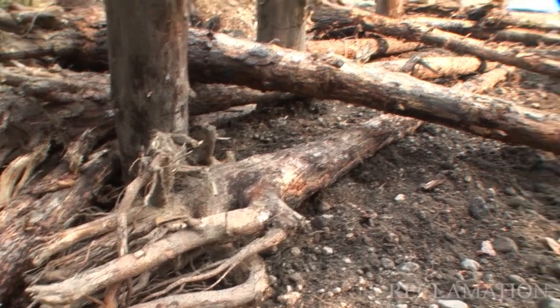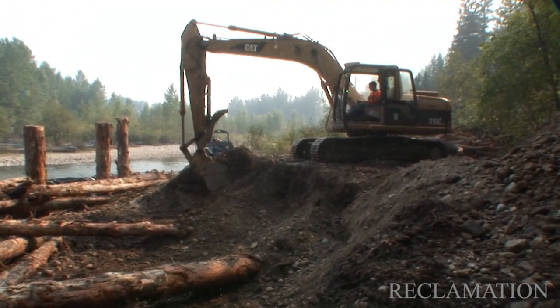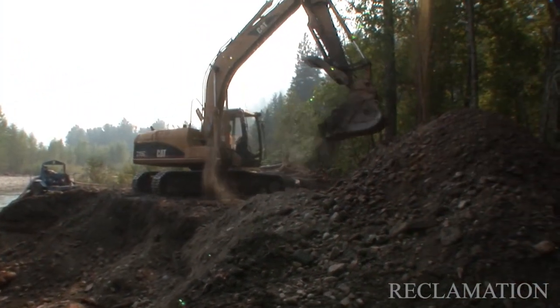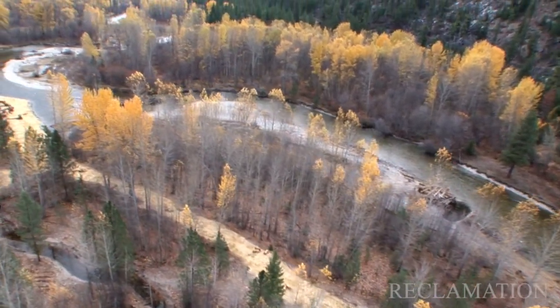We're putting a number of wood structures either in or adjacent to the stream, and we're breaching a levee that dates back to the early 1970s. We're also enhancing two side channels — old high-flow side channels that were blocked by that levee.